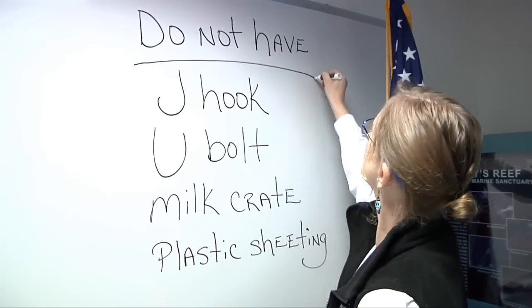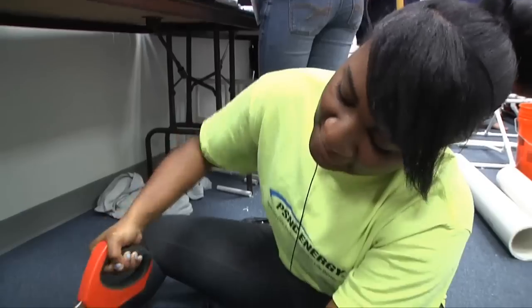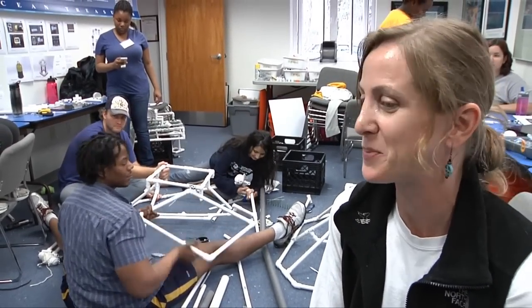Our volunteer coordinator Jody Patterson would normally spend several weeks building the props, so needless to say, Jody is grateful for all this help. These guys are awesome. I'm really overwhelmed at the amount of work that they've gotten done in just a couple of days' time.